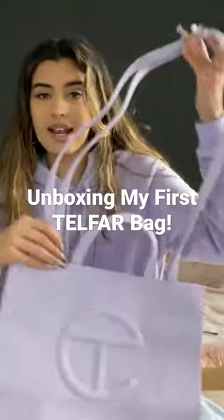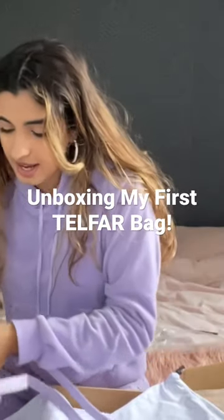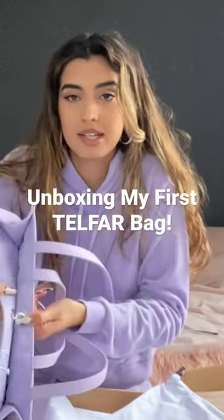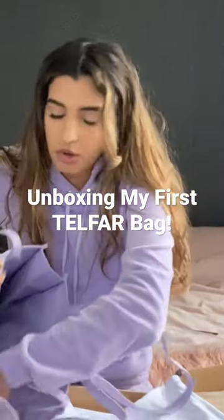These straps aren't actually detachable. Let me show you the inside — it comes with a button to seal it, and then inside there's just one big pocket.